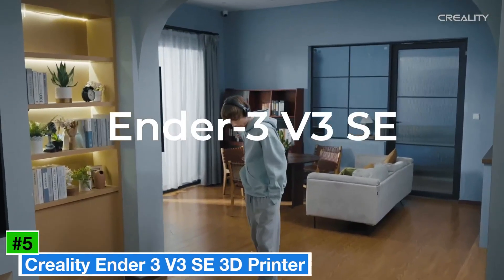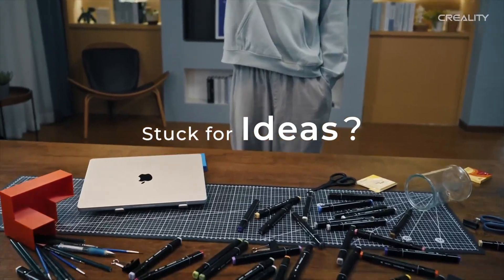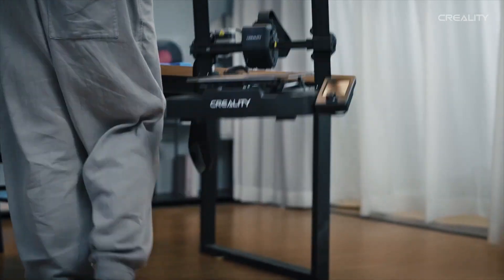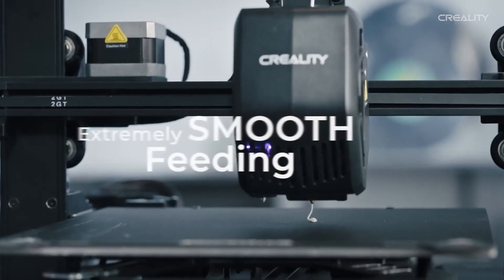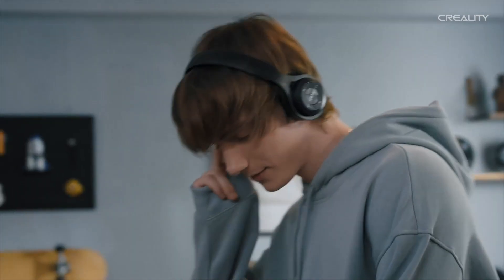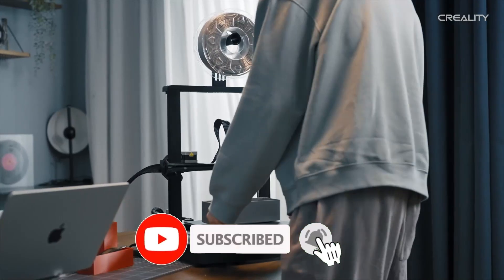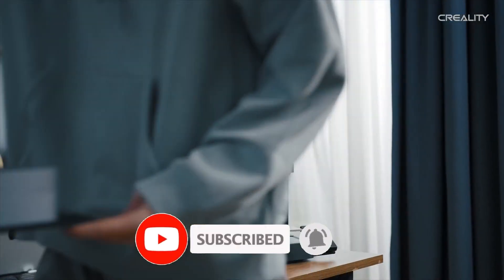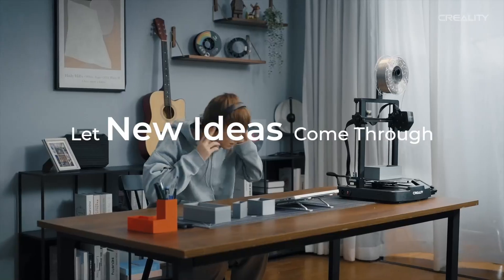Number 5: Creality Ender 3 V3 SE 3D Printer — a game-changer in the world of 3D printing that's tailored for both enthusiasts and newcomers alike. Imagine transforming your ideas into tangible creations with ease and precision. This printer is not just another piece of equipment; it's your gateway to innovation, creativity, and endless possibilities. With its sleek design and user-friendly interface, the Ender 3 V3 SE is as approachable as it is powerful.